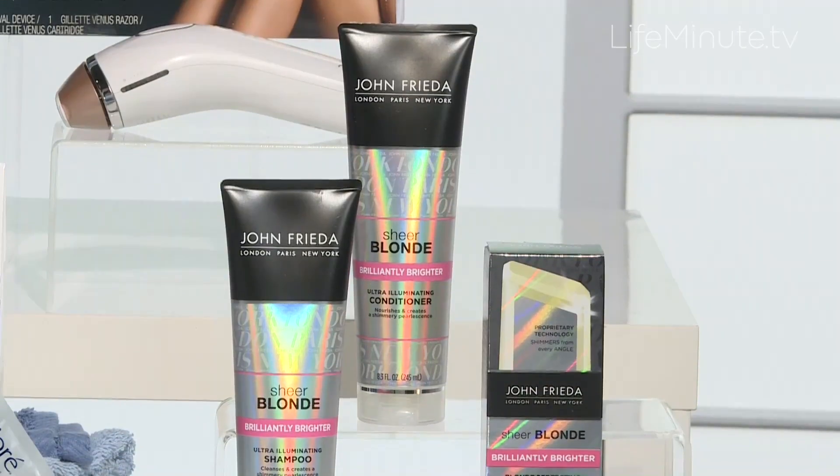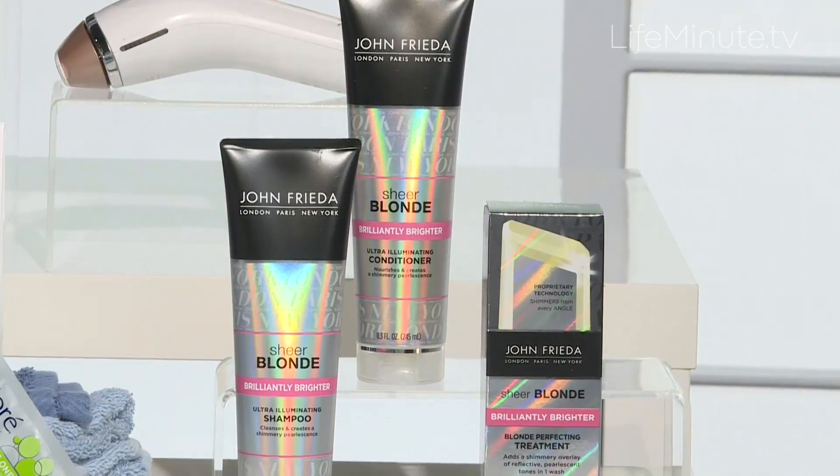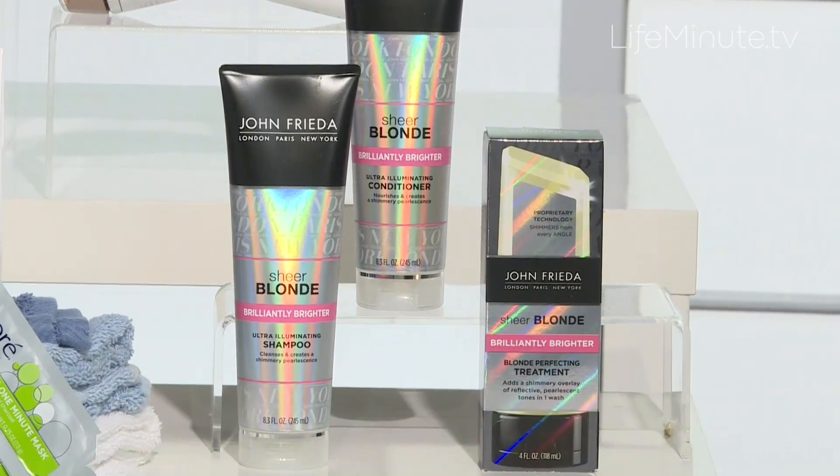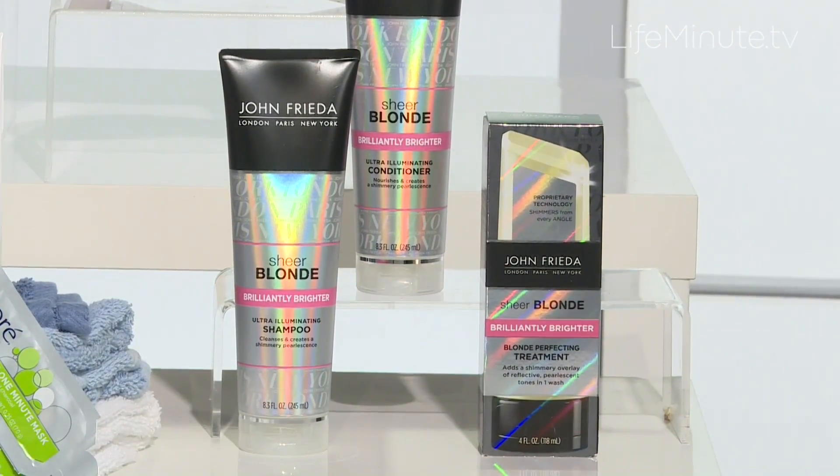Next up is our hair, which needs a little spring boost too. It can get very dull over the winter and the color just kind of falls flat. That is why I'm loving the John Frieda Sheer Blonde Brilliantly Brighter collection to just bring my color back to life. There's a shampoo and conditioner that are infused with crushed pearls, plus an in-shower treatment that just leaves you with a very natural multi-dimensional color.